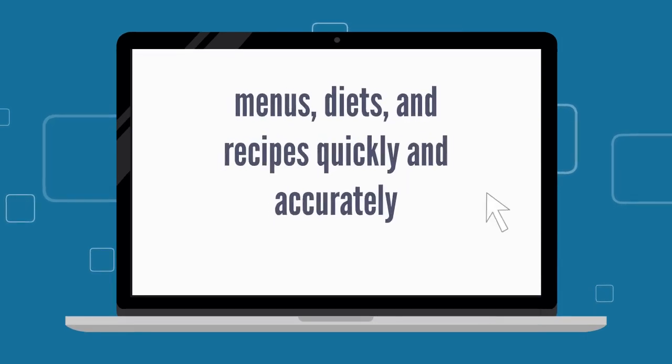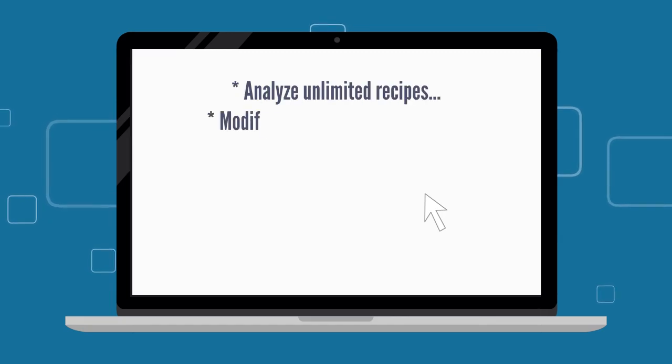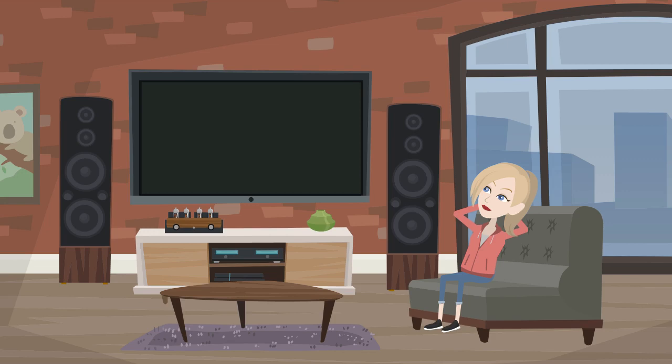That software should help her make menus, diets, and recipes quickly and accurately. Analyze unlimited recipes. Modify and adjust recipes to make them healthier. That should also have an extensive nutrient database. Allow her to instantly view nutrient values as adding ingredients to menus.